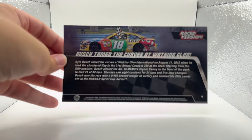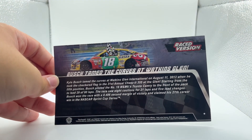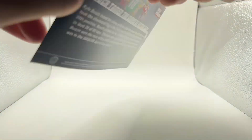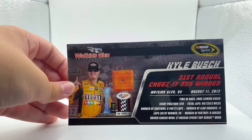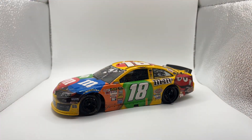Let's get the winner stat card. 'Bush tamed the curves at Watkins Glen' — you can read that if you want. August 11th 2013, coming up in 2024. I think Ambrose was leading most of this race if I remember right — I rewatched it on NASCAR Classics. Let's put the car into view.